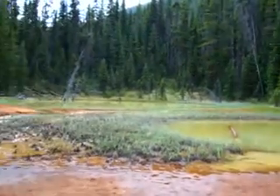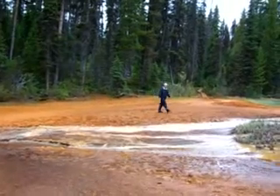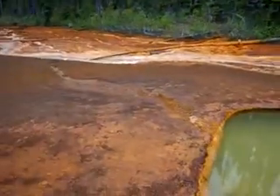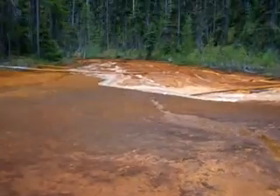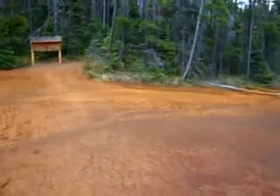We're looking at the paint pots here. You can see that there's a lot of iron oxide okra that's collected around these outlets of springs. In the early days, the natives used to collect the okra and use it for painting teepees and bodies.